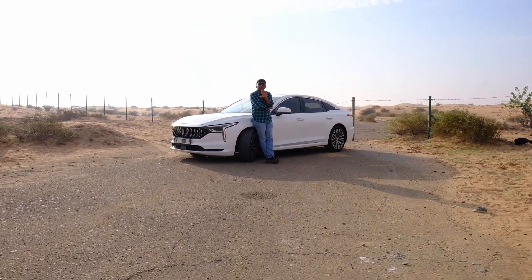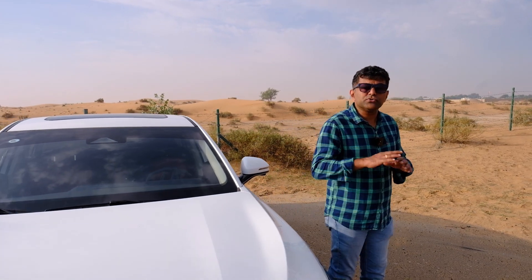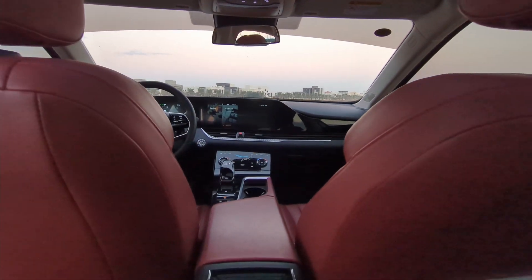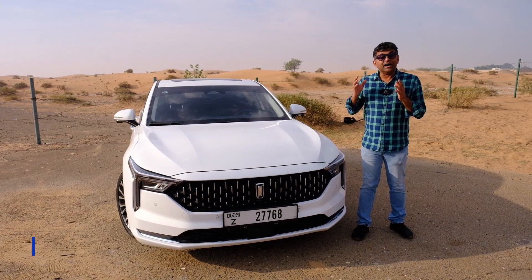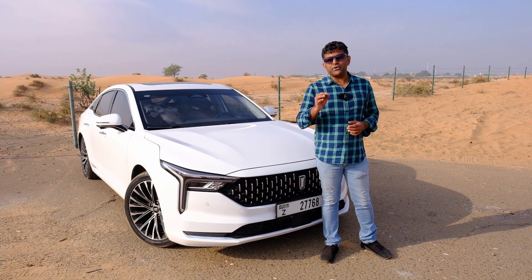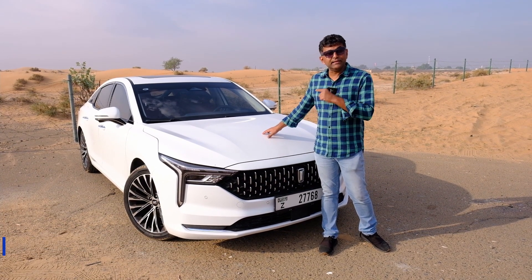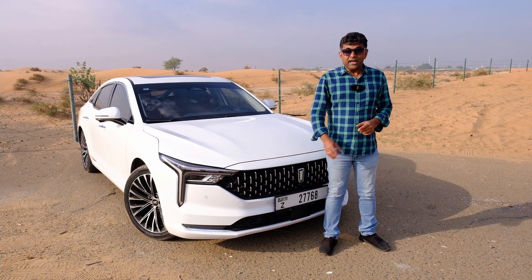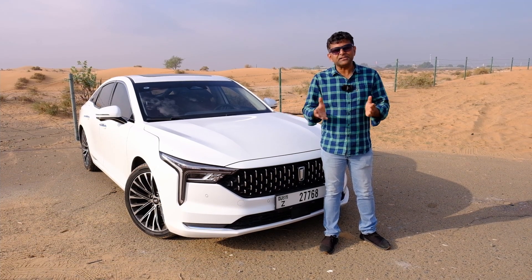What I like most about Bestune is that they've given so many standard features across the range. In the B70, across all trim levels, we find panoramic sunroof, rear camera with parking sensors, keyless entry, hill hold, front collision warning, and leather seats with cooling. The price begins at 79,000 dirhams for the comfort trim and goes up to 96,000 dirhams for the feature-packed limousine trim. With a six-year, 200,000 kilometer warranty attached to it, this is exceptional value.